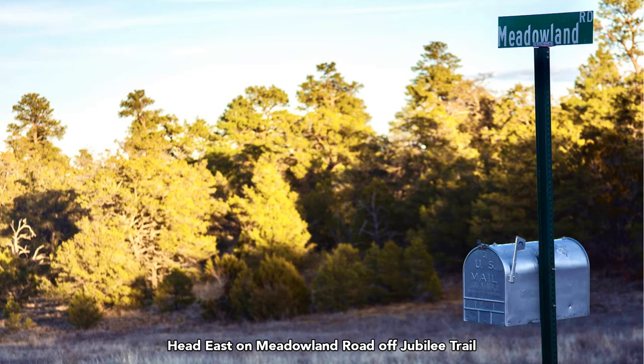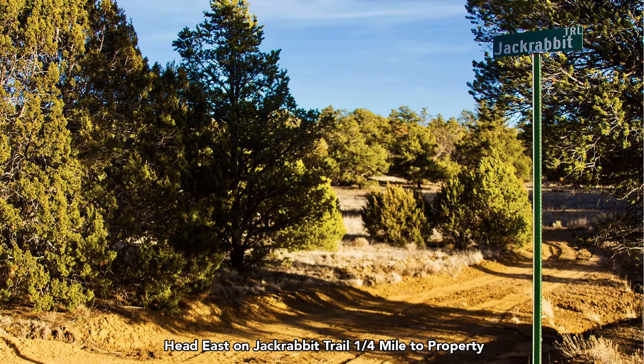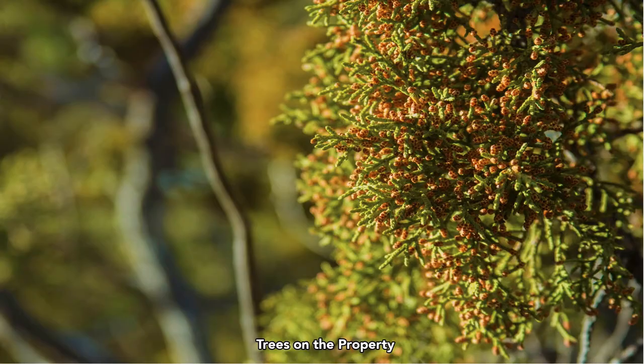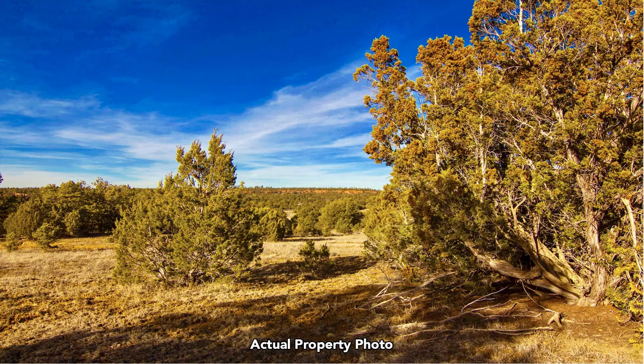The roads are marked with street signs. You can get a street address for the property and have mail delivered there. This is Jackrabbit Trail, so you have nice mature trees along Jackrabbit Trail. This is a close-up view of some of the trees on the property. Another actual photo of the property and the trees.